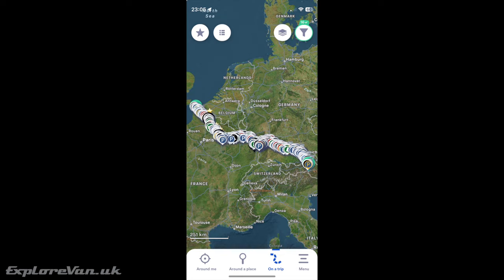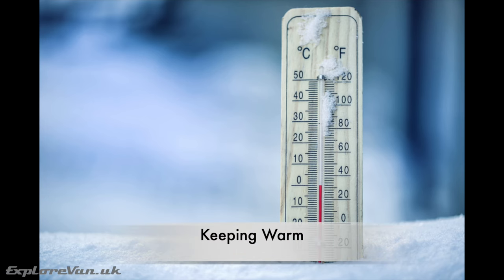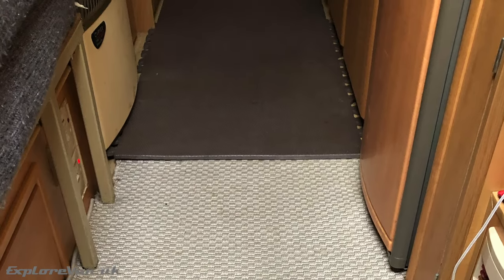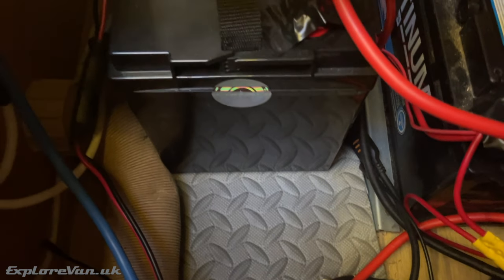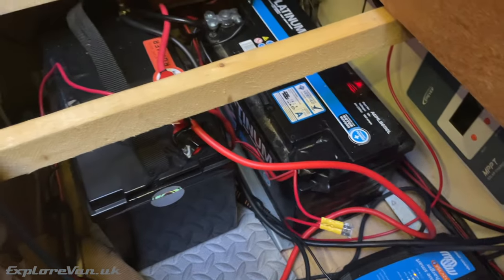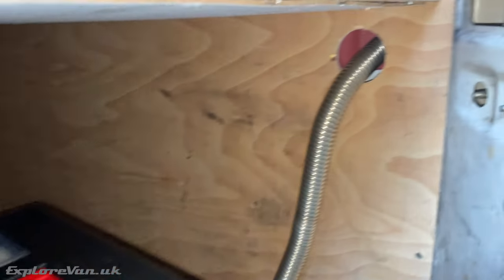Whether you have an off-the-shelf camper or one you've converted yourself, you'll probably need to make a few changes to keep it comfortable and safe in a winter mountain environment. First, keep warm — insulation is key. We add extra layers to our floor, which can get very cool, and particularly under our lithium battery, which needs to stay above zero degrees to keep charging.